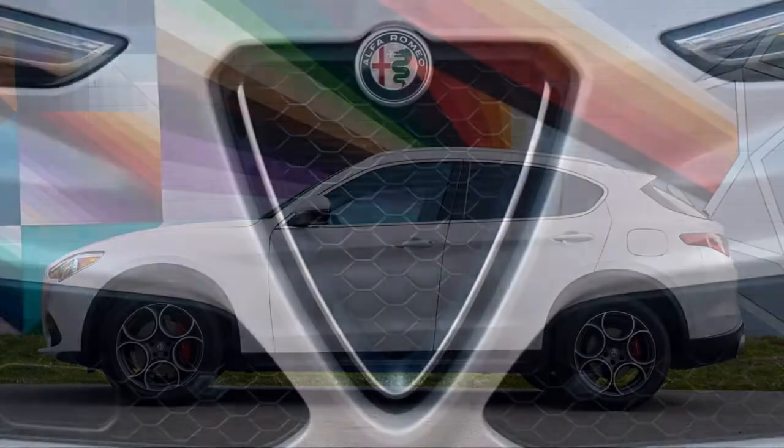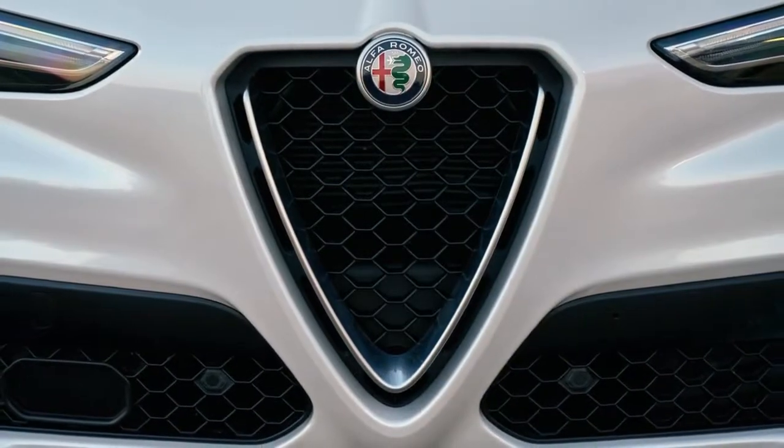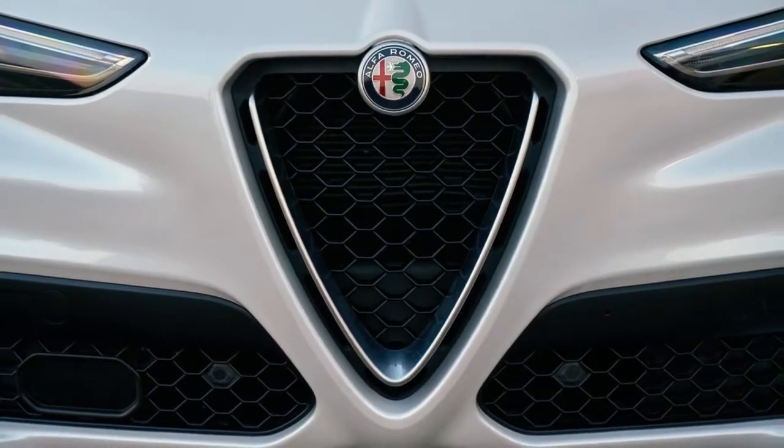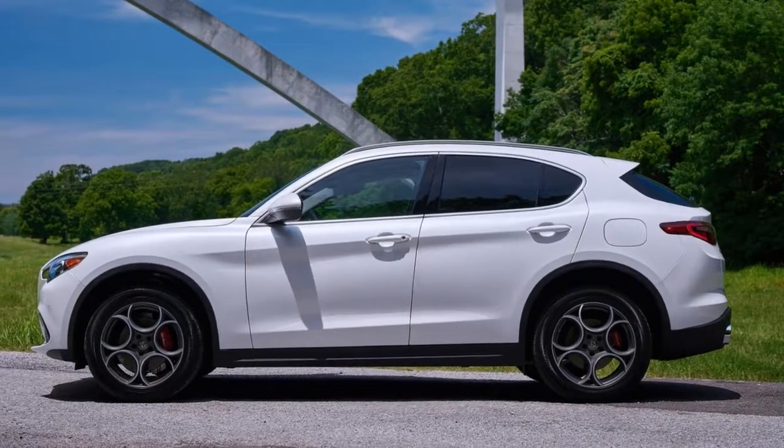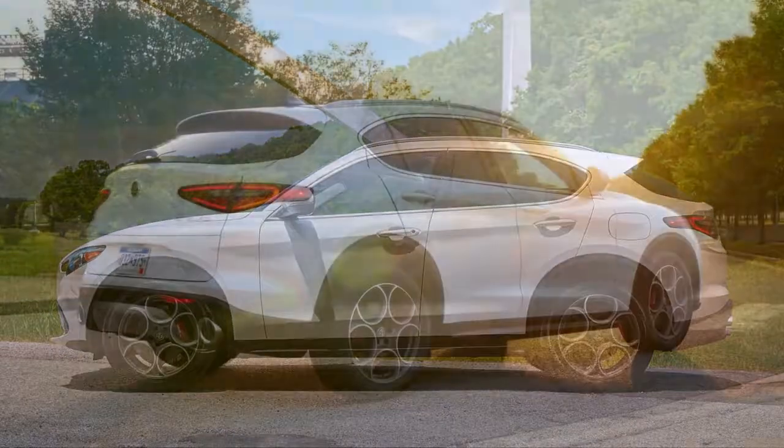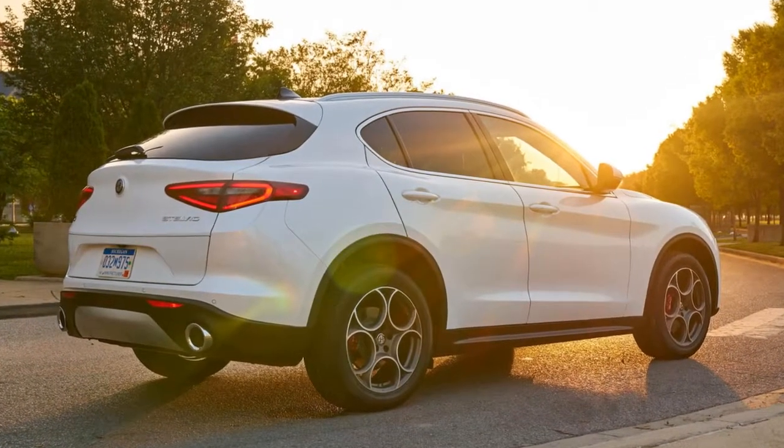To that end, the Stelvio boasts a perfect 50-50 front-to-rear weight distribution, a fast 12.0-to-1 steering ratio, and an all-wheel drive system that's tuned to send 100% of the engine's power to the rear wheels whenever possible.